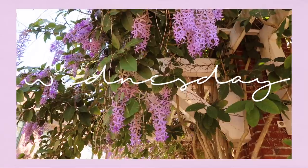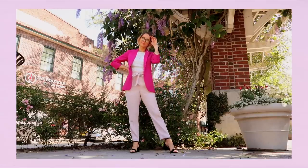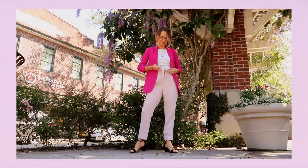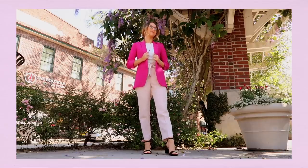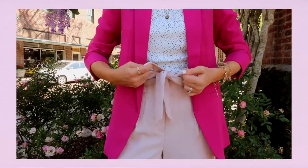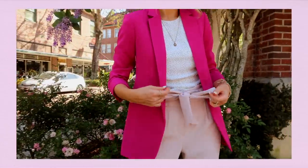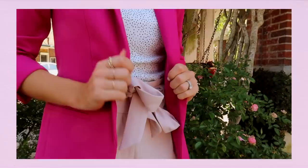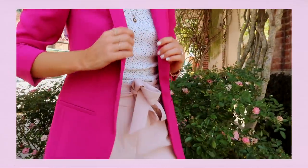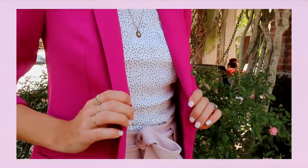Wednesday's look is truly a businesswoman special and we are bringing all the girlboss energy with this hot pink blazer. I love this one so much — I have quite the pink blazer collection and this is one of my new additions and it is just making me so happy. I thought I wouldn't stop there and I would add even more pink to this outfit with these sweet little high-waisted blush pants with a little bow tie detail along the waist.